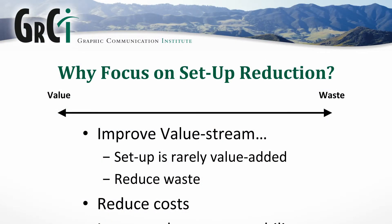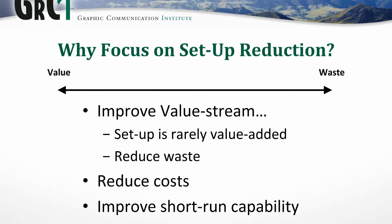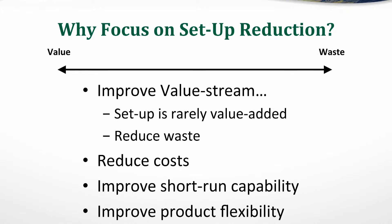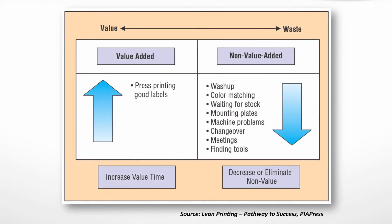We appreciate GSE inviting us, and we've prepared a GSE edition of our book, Setup Reduction for Printers. Why do we focus on setup reduction? We focus on it for the purpose of improving value, because we know that setups or make-readies are not highly valued activities by our customers. Many of the things we do in our make-ready time — wash-ups, color matching, waiting for stock, mounting plates, machine problems, changeovers — are all things we do as part of our business, but they're not things customers highly value.